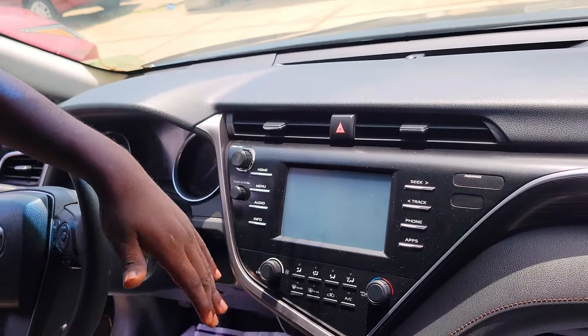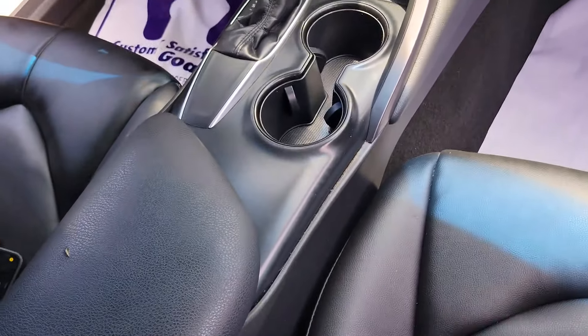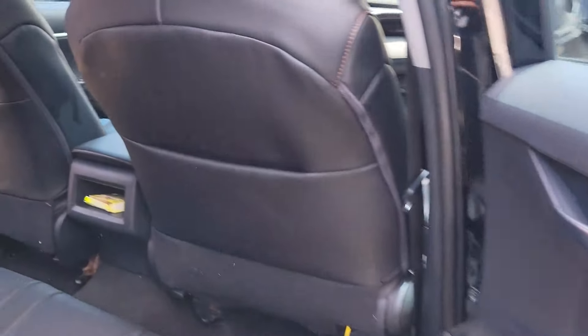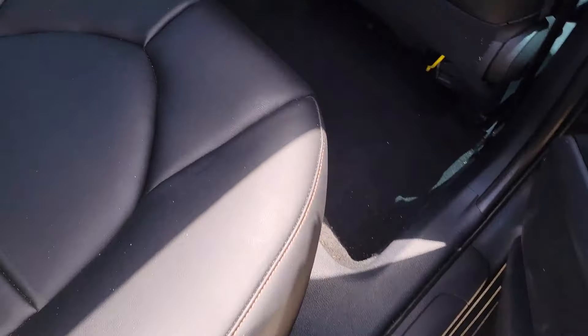These are the back seats — very very clean, three headrests, factory AC vent. This car is very very clean; there's nothing to repair. It's a 2017 model and the price is 48 million, negotiable.